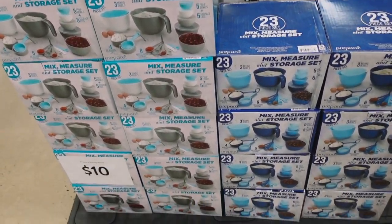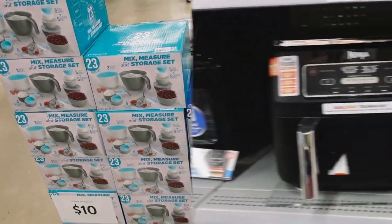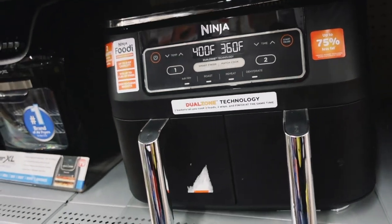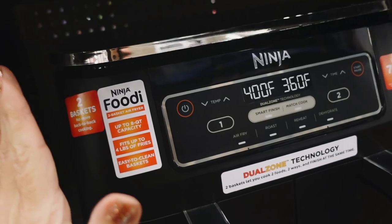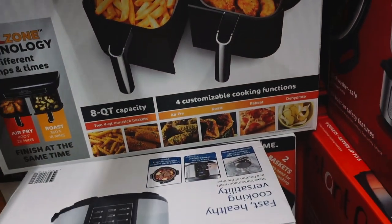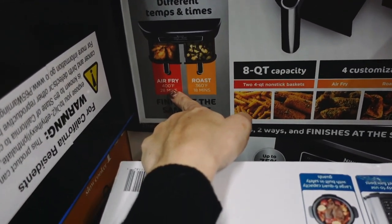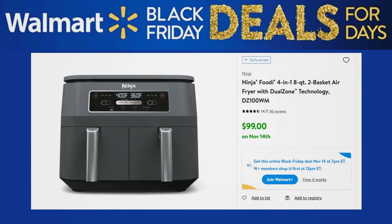In the middle we have mix and measure storage sets — 23 pieces in gray or blue for $10. Also available online is a deal on the Ninja Dual Zone Air Fryer. It's super oversized with up to 8-quart capacity, fits up to 4 pounds of french fries, has easy-to-clean baskets, and two baskets so you can cook two things at once. Features include 75% less fat cooking, roast, reheat, dehydrate, air frying at 400°F in 28 minutes, and roasting at 360°F in 18 minutes. It's a really good price — I'm pretty sure it's over $200 normally.